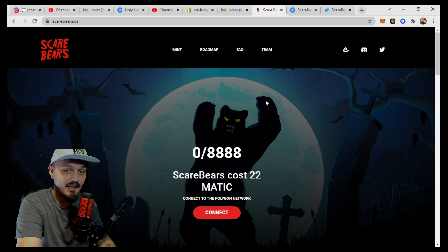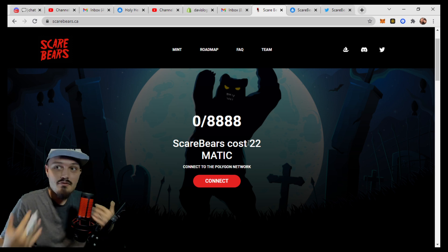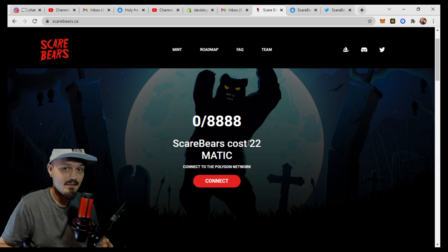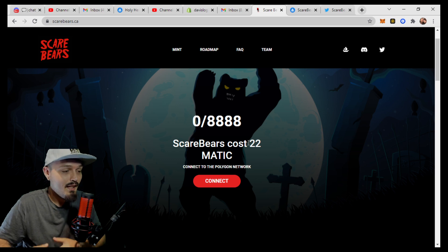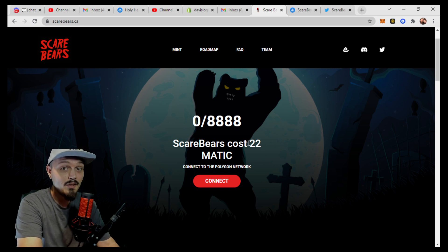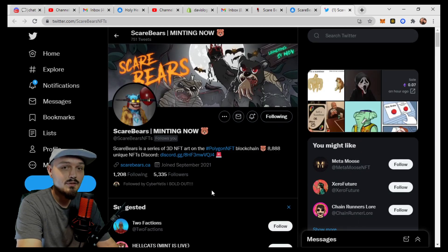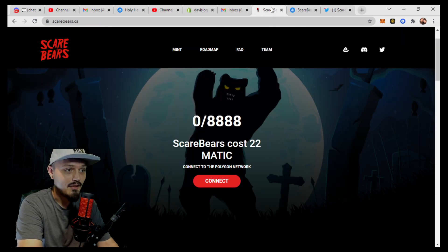Their mint cost is very, very low at only 22 Matic. Now Matic right now is under 2 USD, which means it's going to cost you right around $40 to pick up one of these Scare Bears — an extremely low mint. And as I've been saying, we've been seeing Polygon projects go absolutely crazy lately. Polygon on OpenSea has been on a much bigger bull run than even some ETH projects. So remember, leave your OpenSea name and wallet address down below, hit subscribe, and follow the Scare Bears on Twitter.